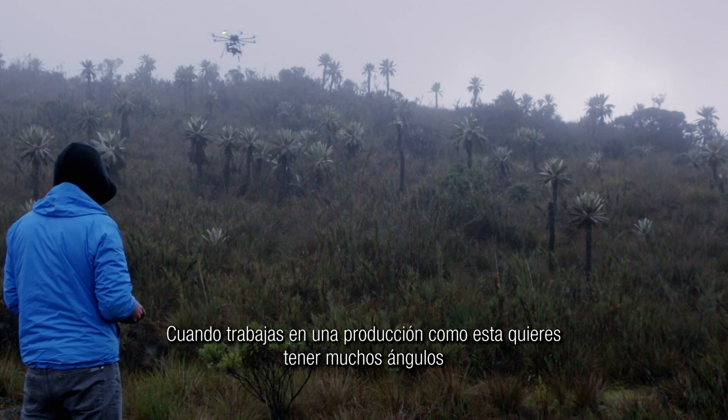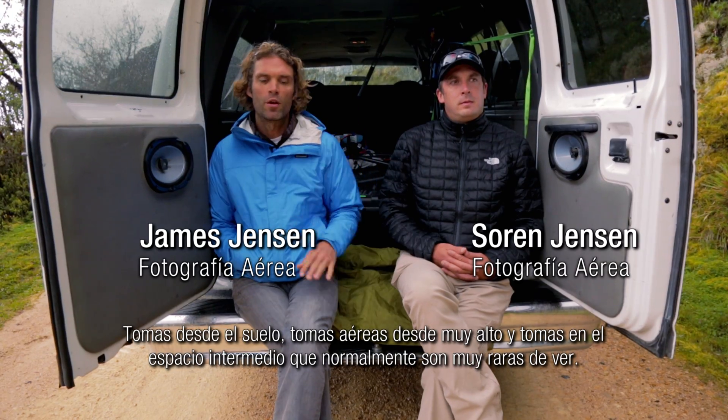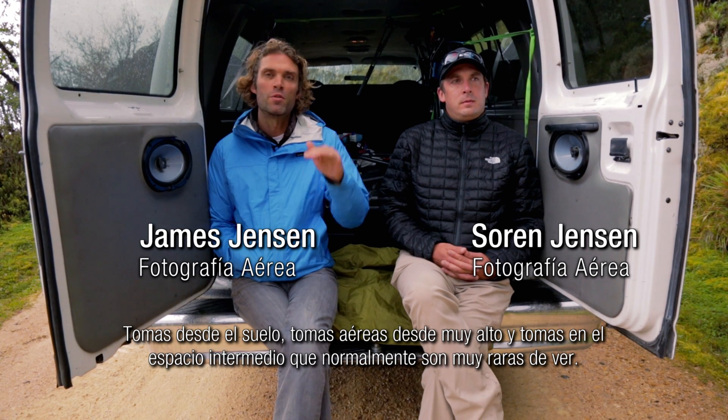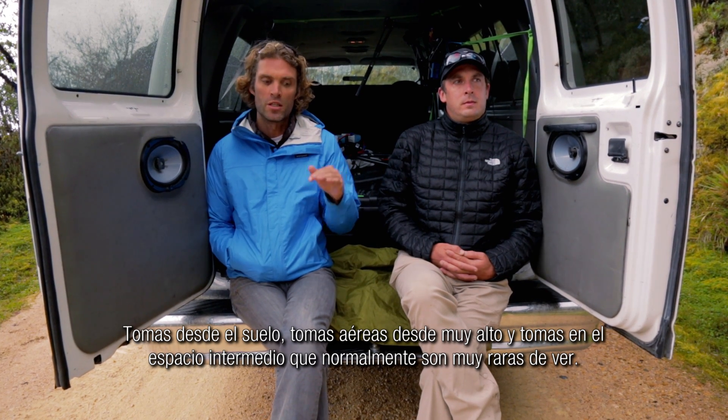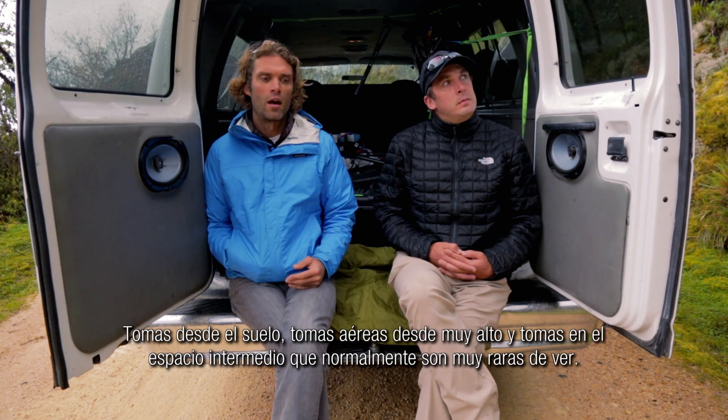When you're putting together a big production like this, you want all the options. So there's ground footage, there's high-up aerial footage, and then there's the space in between that traditionally hasn't really been seen in the past. We're seeing a lot more of that now.